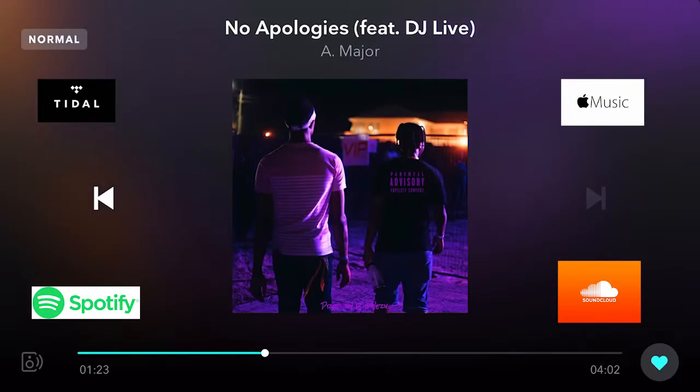Listen, I hope you guys go ahead and stream 'No Apologies' — it's available on all streaming platforms: SoundCloud, Apple Music, Spotify, Tidal, you name it, it's out there. Go grab that and vibe with us.